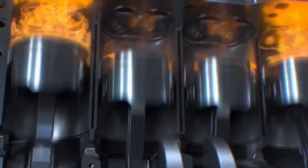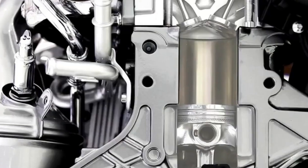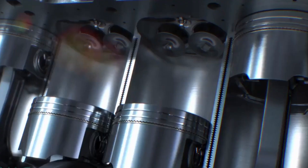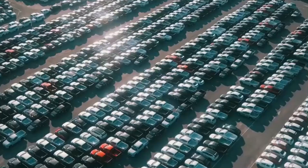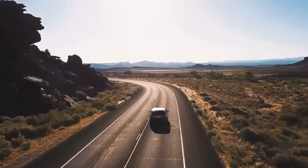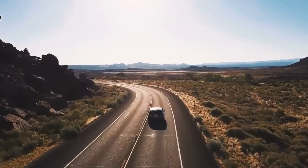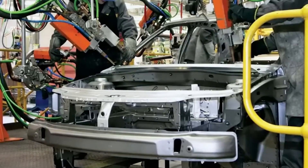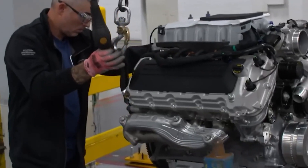Ford's hybrid F-150 further exemplifies their innovation. These trucks combine internal combustion engines with electric power for better efficiency and versatility. They also feature exportable power, allowing users to run tools or charge devices on the go. About 25% of all F-150s are now hybrids, signaling the popularity of this technology.